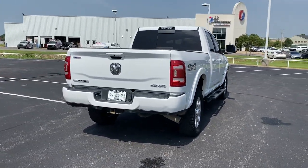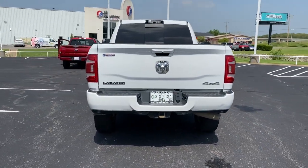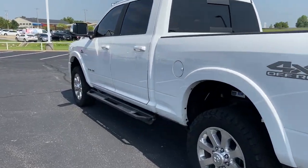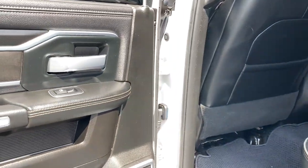Four-wheel drive, power passenger seat, heated mirrors, premium sound system. The Ram 2500 delivers heavy-duty capability, sophisticated style, rugged strength, and technology that keeps you safe and connected.